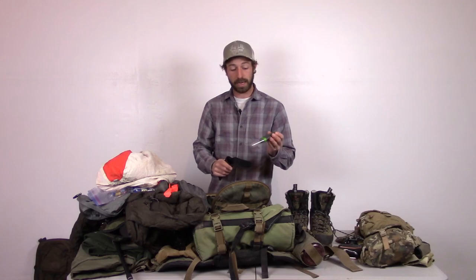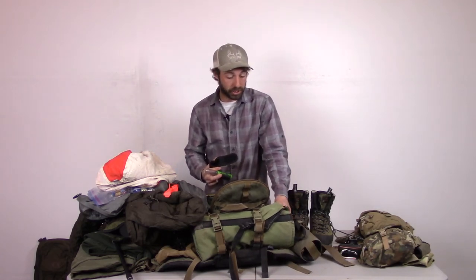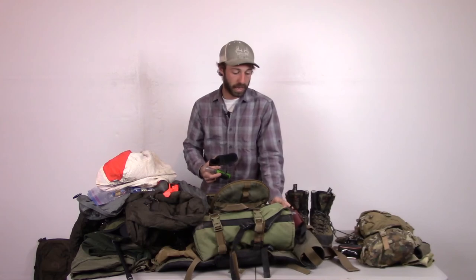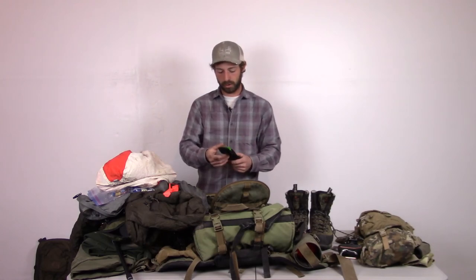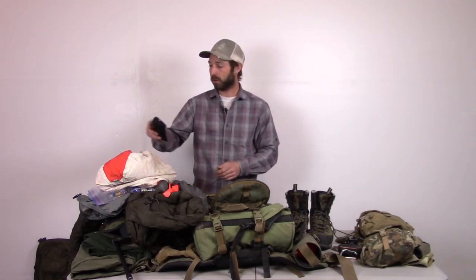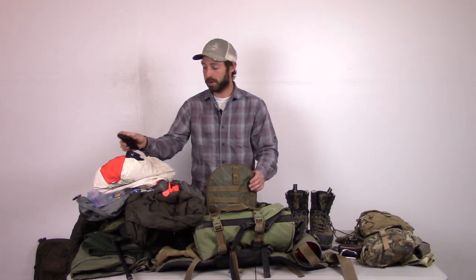I also carry a kill kit. I carry flagging tape, a Havalon with spare blades — I really like Havalons for making first cuts, then I move to a fixed blade. This is a Benchmade Steep Country, great for skinning. Inside the kill kit I carry sutures, especially on goats and sheep — after you shoot them, the bottom jaw tends to hang and you can suture that jaw up for better trophy photos. I also carry an emergency blanket — great in an emergency, but also useful when quartering: open one up and lay your quarters on it to keep them clean. Hunters should keep their tag in the kill kit as well.